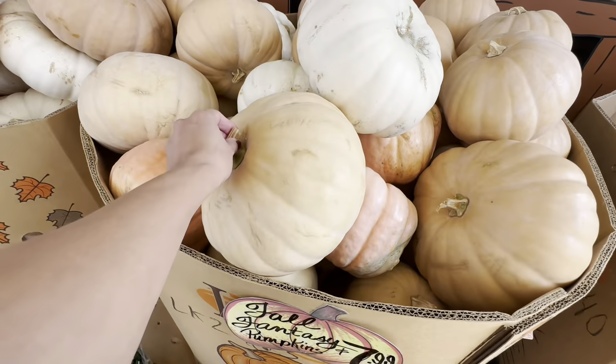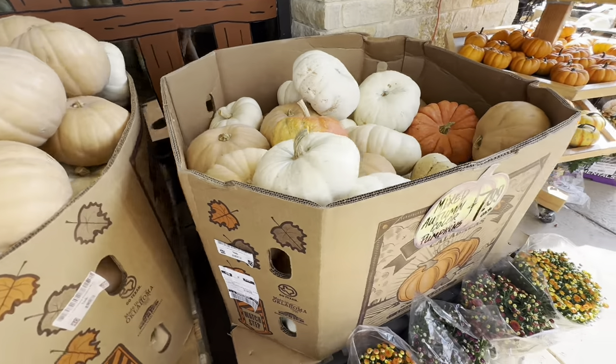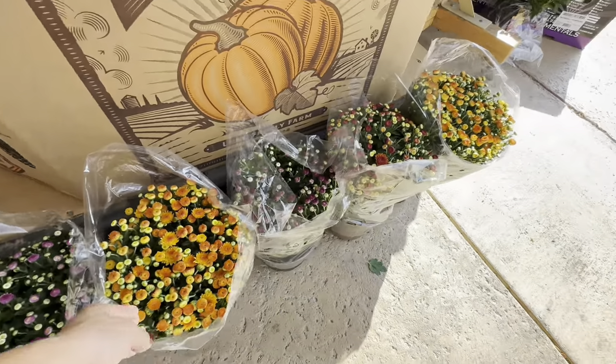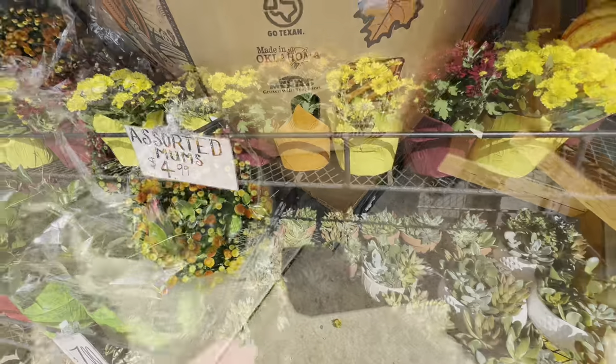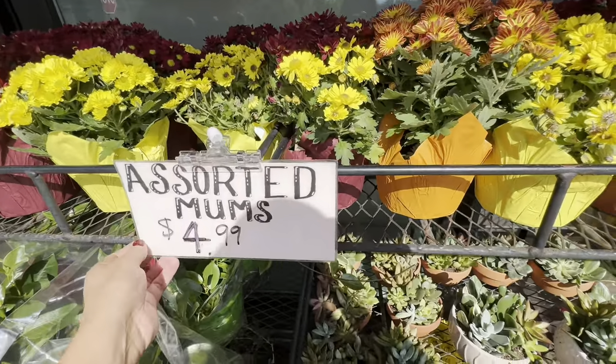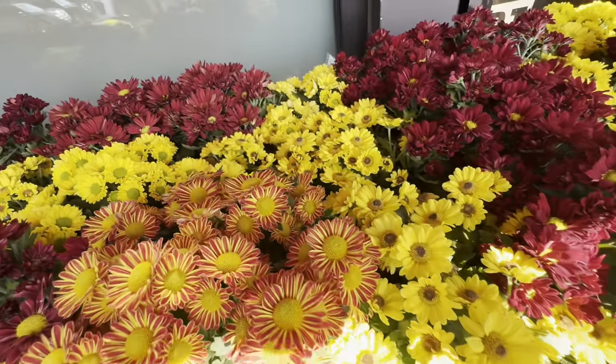$7.99 for these large pumpkins — they are pretty large. They do have a variety of sizes. They've got mums going on too. I always love mums. These smaller mums are $4.99, so not too bad. The larger ones were $11.99.